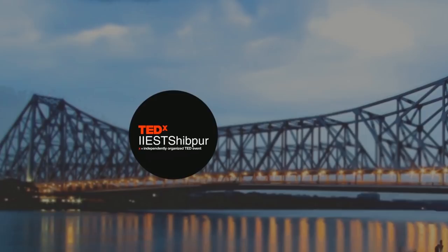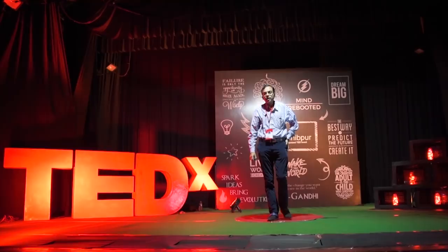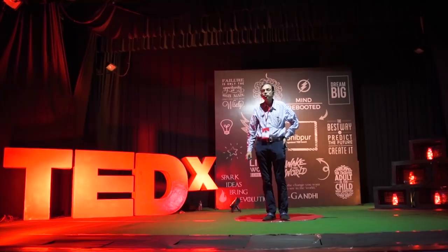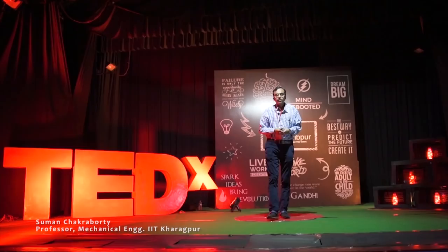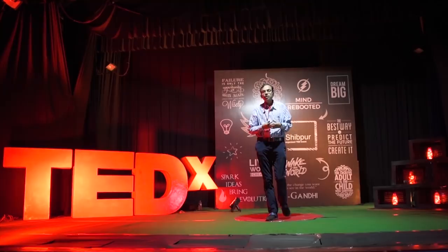Thank you very much for inviting me to this program. Every talk has a theme and today the talk I am going to give is all about doing wonders in medical devices with paper, pencil and eraser. The broad motivation is how to convert education and research from passion to mission, and I will explain how that all happens.